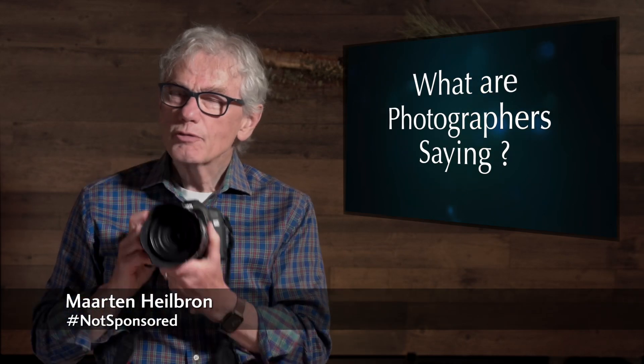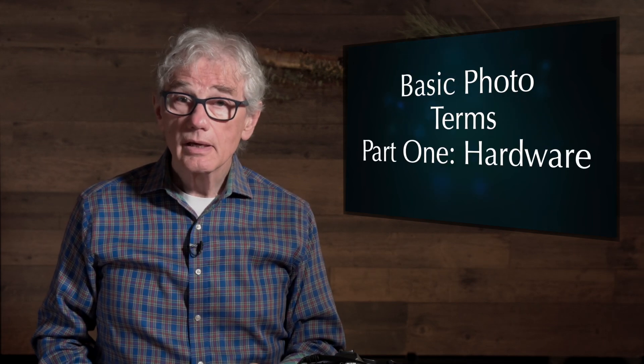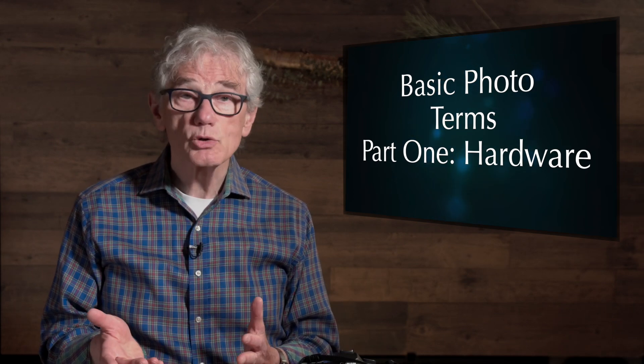Hey viewers! If you're having trouble understanding what photographers and YouTube creators who talk about cameras are saying, here's my guide to help you understand the basics. This is part one about hardware terms. Part two talks about the settings you use to properly expose and focus an image. You'll likely want to review this before you purchase a camera, so you'll know what the salesperson is telling you and the features to look for — helping you make sure you don't buy more or less camera than you need.